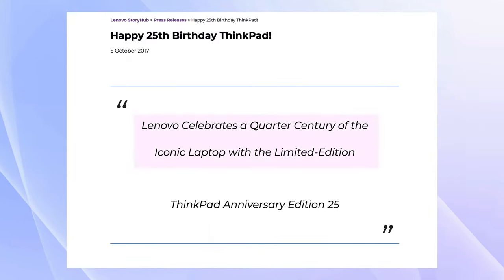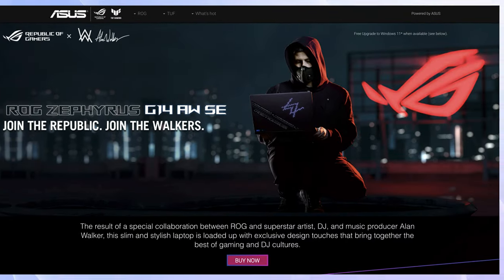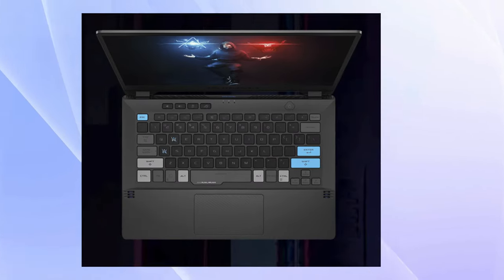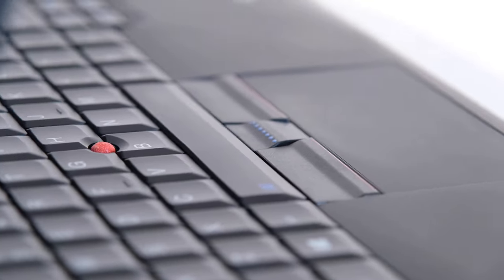Announced in 2017, I initially didn't pay much attention to it because companies often release anniversary or special edition devices that are little more than differently colored versions of existing products. While the ThinkPad 25 is based off of the ThinkPad T470, one thing immediately caught my attention: the keyboard. But more on that in a bit.